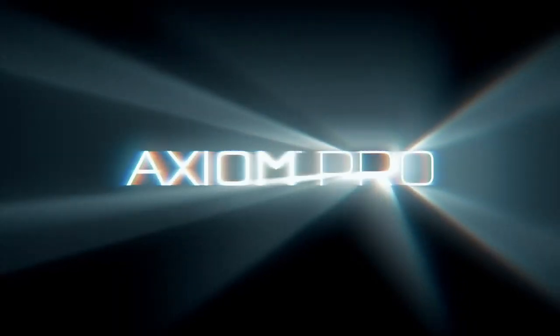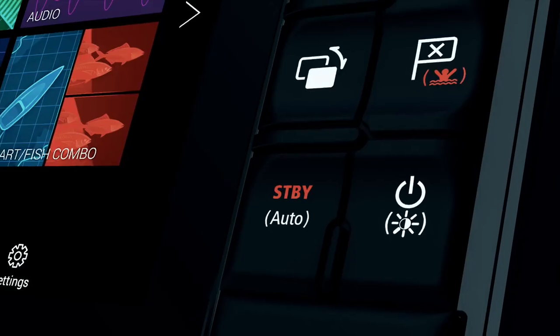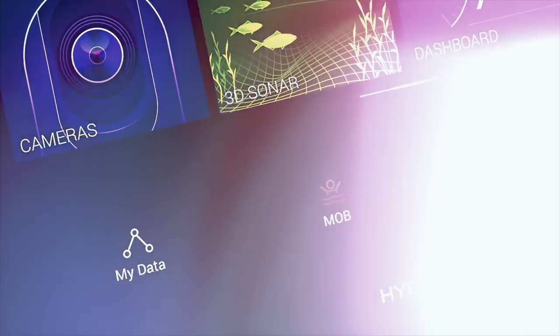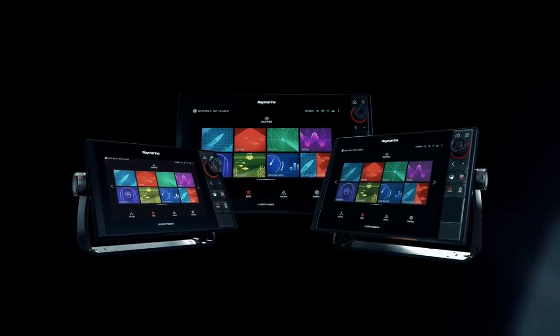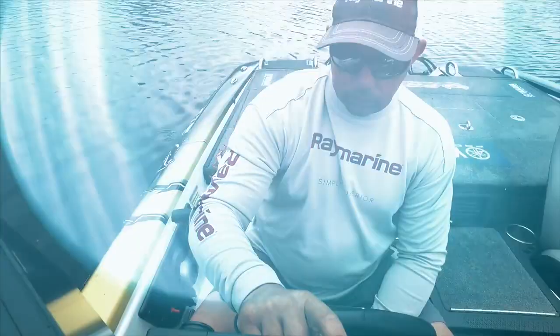Ray Marine's award-winning Axiom family just got bigger. Meet Axiom Pro — 9, 12, and 16-inch models. Fully loaded with even more fish-finding and navigational power for finding fish faster and staying safe at all times on the water.